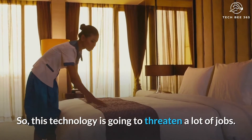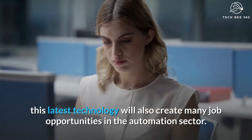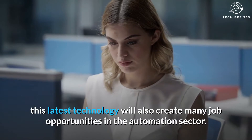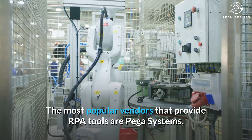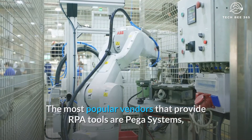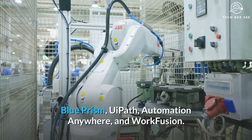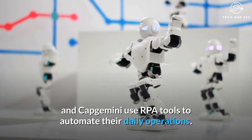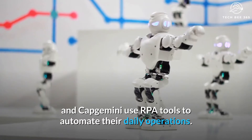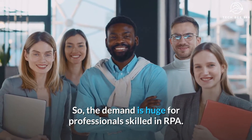This technology is going to threaten a lot of jobs. On the other hand, it will also create many job opportunities in the automation sector. The most popular vendors that provide RPA tools are Pegasystems, Blue Prism, UiPath, Automation Anywhere, and Work Fusion. Companies such as Accenture, Deloitte, and Capgemini use RPA tools to automate their daily operations. The demand is huge for professionals skilled in RPA.